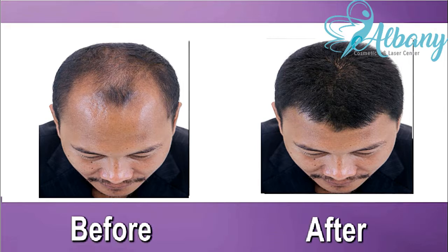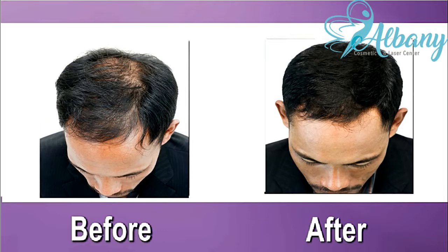To learn more about this exciting new hair restoration procedure, fill in the online consultation request form below the video. This will secure your spot for a hair restoration consultation. Our hair restoration specialist will call you to answer your questions and set a date for your consultation. See you soon.